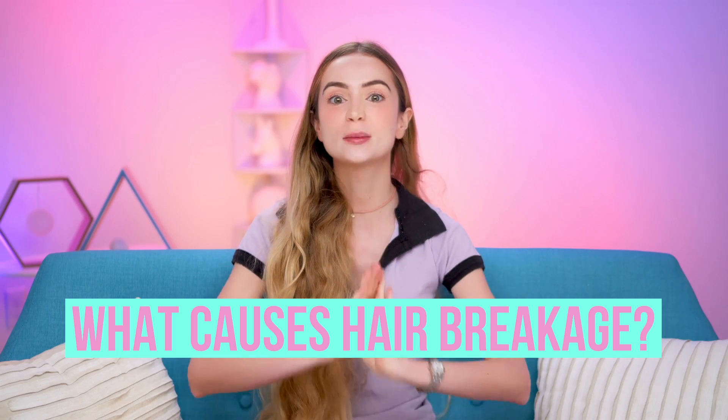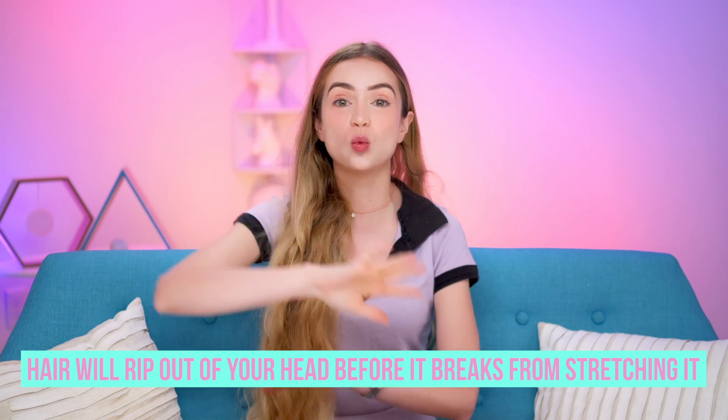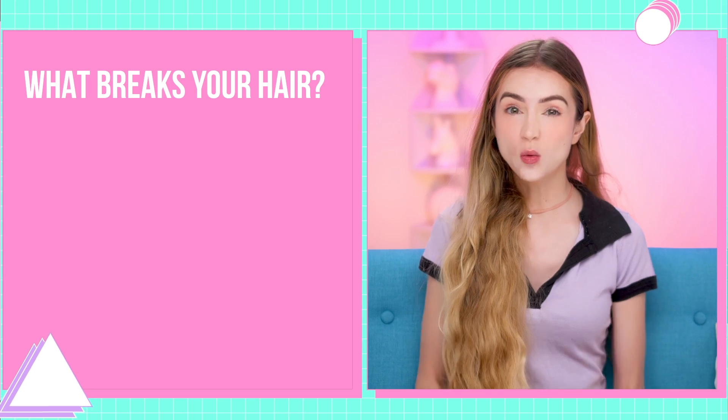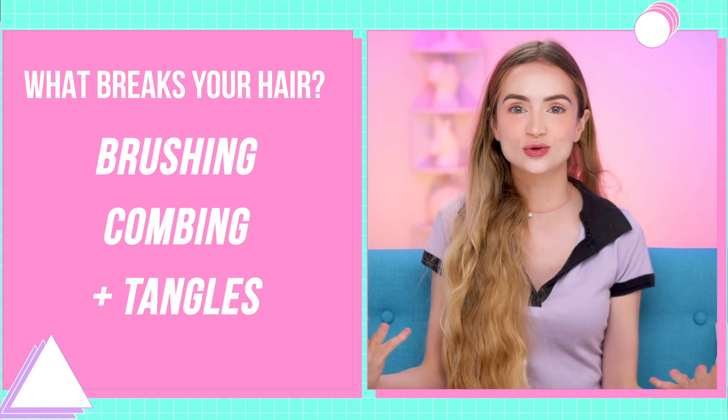So let's say you determine you have hair breakage — why is that? A lot of people think hair breakage happens when you stretch the hair too far and it snaps. But unless you have severely damaged hair, just pulling on your hair is going to pull it right out at the root way before it ever snaps. So what actually breaks your hair? Brushing, combing, and especially tangles. There are a million things that weaken your hair — bleaching, chemical treatments — but it's usually the actual brushing or combing that does the deed and snaps it.